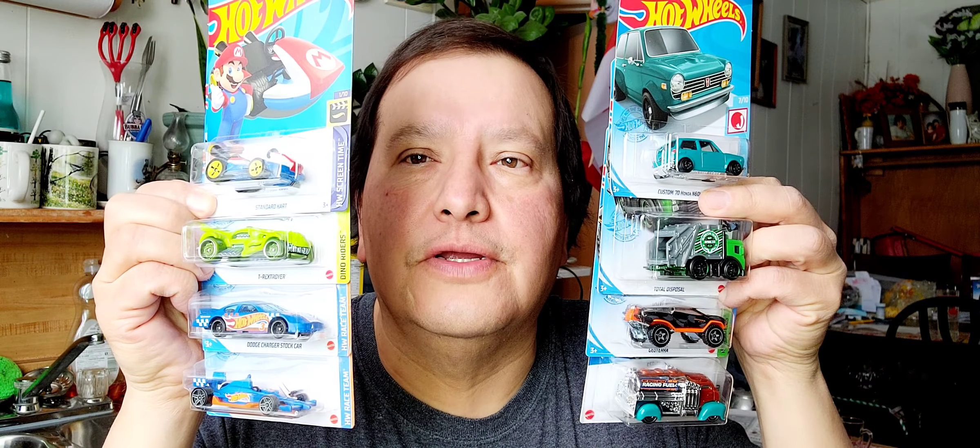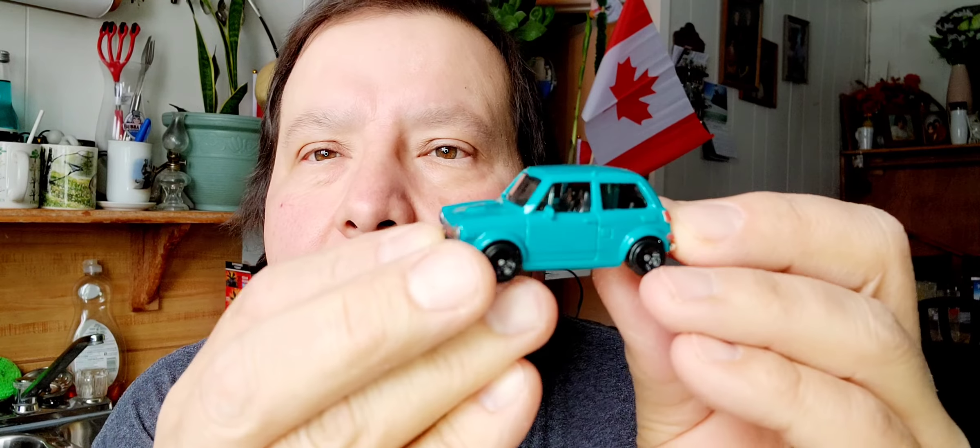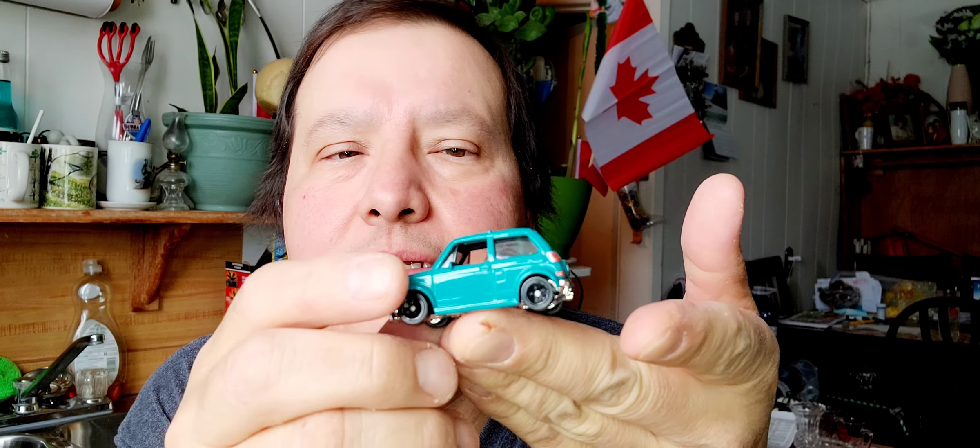It's Sunday afternoon and this is my Hot Wheels haul for this week — I bought eight Hot Wheels cars. Let's get started. The first Hot Wheels is the Custom 70 Honda N500. It's a little Honda. I'll open that right away. There's the paper, there's the bubble, and here's the little Honda. It's just a tiny car — the bottom, the top, and the sides. That's the first one.